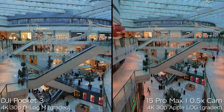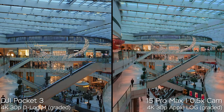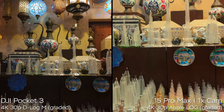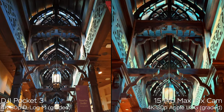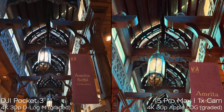Now let's look at both cameras under artificial lighting in the Dubai Mall, which is huge. In those circumstances, the iPhone gets into trouble — you can see blurriness of the image, stabilization artifacts, and sensor reflections from bright light sources. In those darker indoor conditions, the DJI Pocket 3 is doing a much better job.